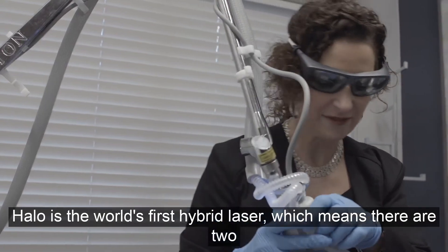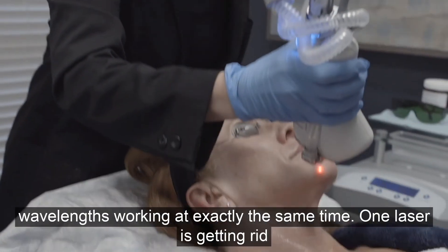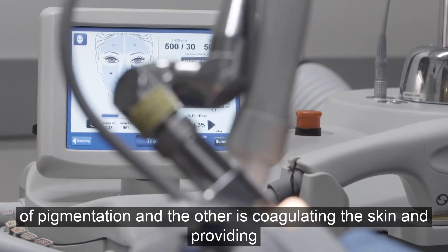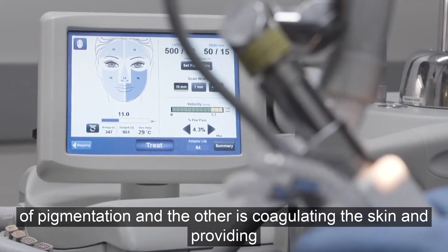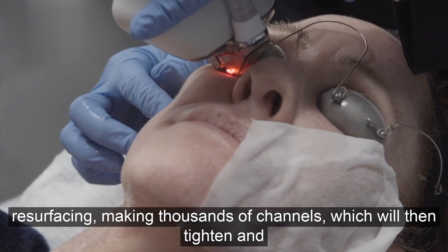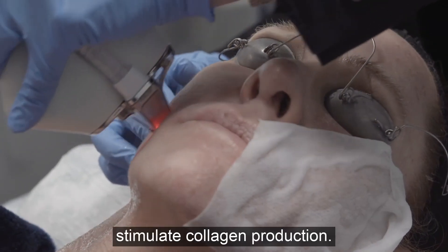Halo is the world's first hybrid laser, which means there are two wavelengths working at exactly the same time. One laser is getting rid of pigmentation and the other is coagulating the skin and providing resurfacing, making thousands of channels, which will then tighten and stimulate collagen production.